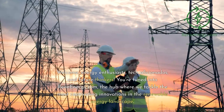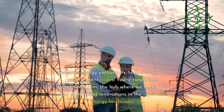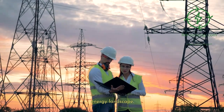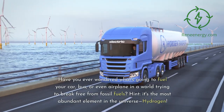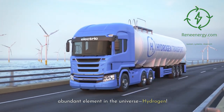Welcome, energy enthusiasts, tech aficionados, and future thinkers. You're tuned into ReneEnergy.com, the hub where we tackle the most captivating innovations in the renewable energy landscape. Have you ever wondered what's going to fuel your car, bus, or even airplane in a world trying to break free from fossil fuels? Hint: it's the most abundant element in the universe — hydrogen.